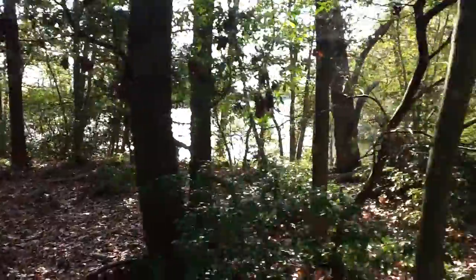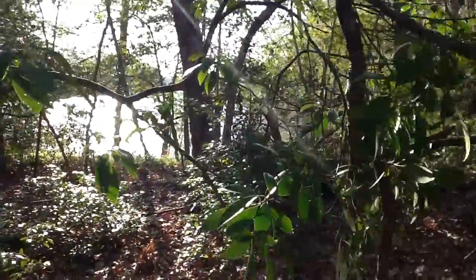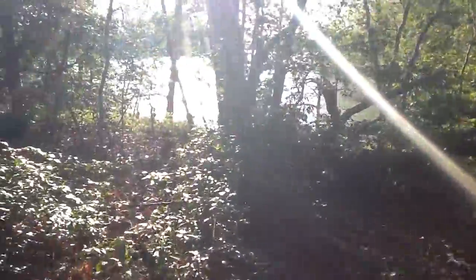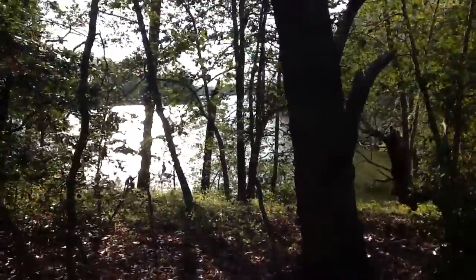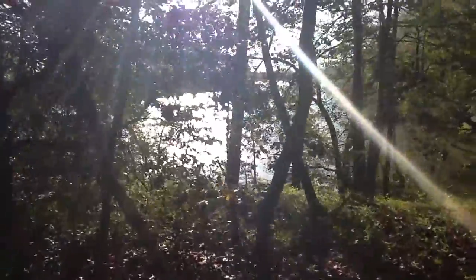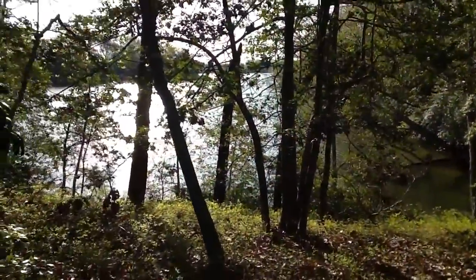I'm going to walk down to the water just a little bit. I don't know how I'm going to make it through here because we're still cutting. I hope I don't run into any trees as we go, but I'm going to let you see the view that you would be able to capture once you open this up a little bit more.